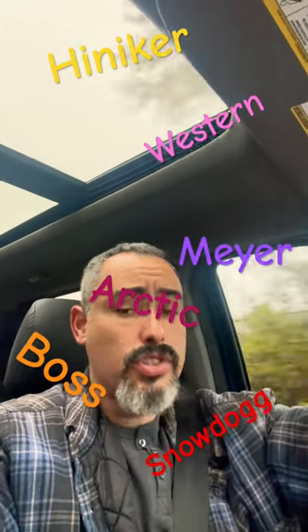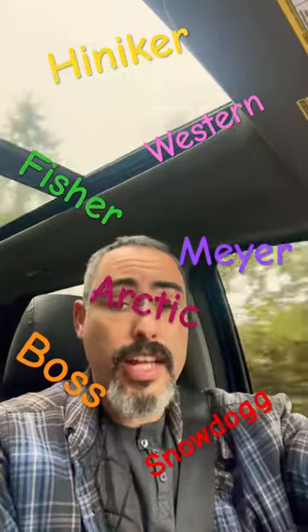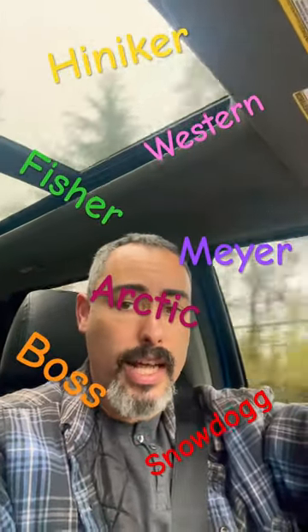Now, should you go new? Should you go used? What brand should you buy? That really depends on several factors. As far as brands, there's so many different brands that you can choose from, and there's definitely pros and cons to each brand. But definitely, you're going to want to get a brand with a supplier that is close to you.